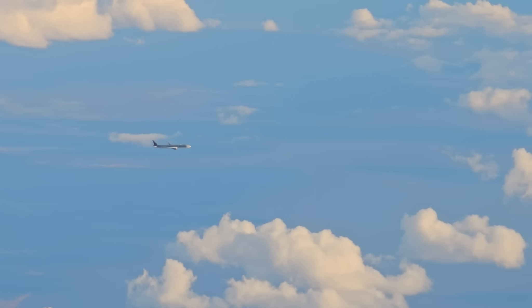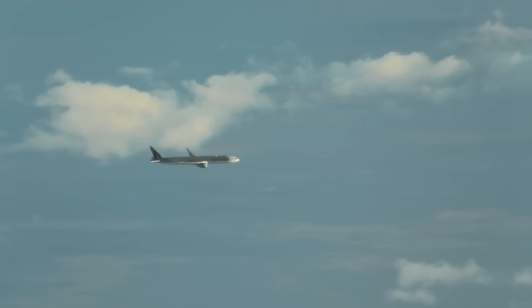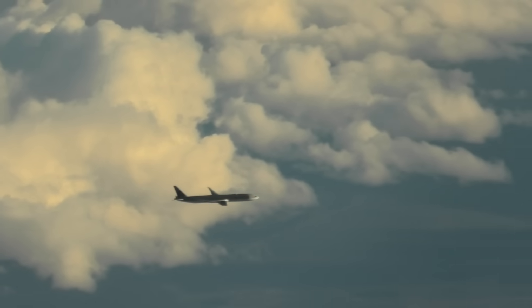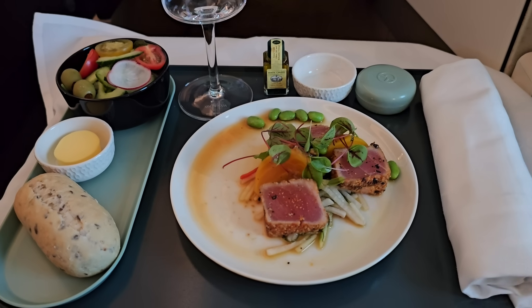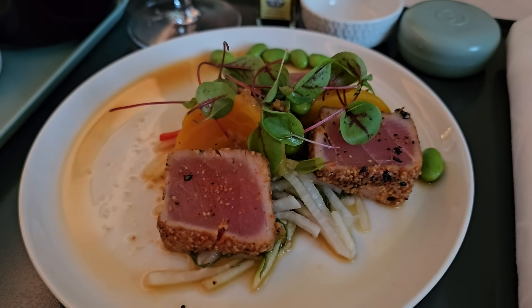A couple of hours out of Melbourne, I noticed the Qatar triple seven flying just beside us. Eventually it was time to eat. With dining on demand, you simply let the crew know about half an hour before you'd like your meal. I started with the Saku tuna tataki, which was fresh and full of flavor.